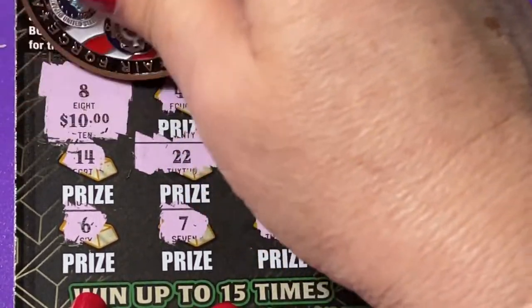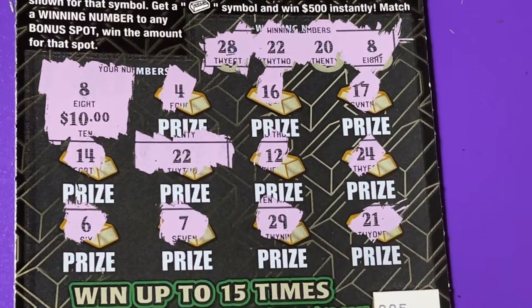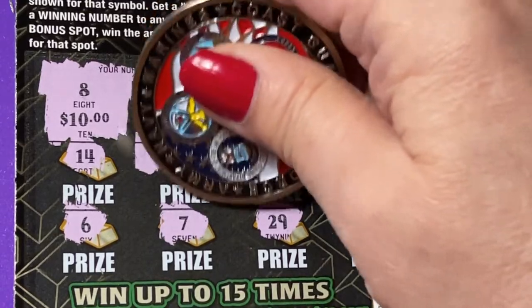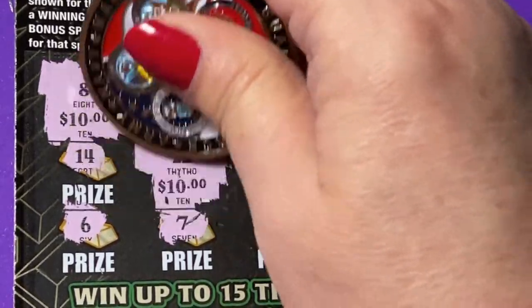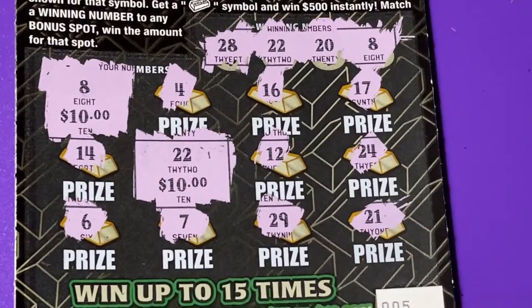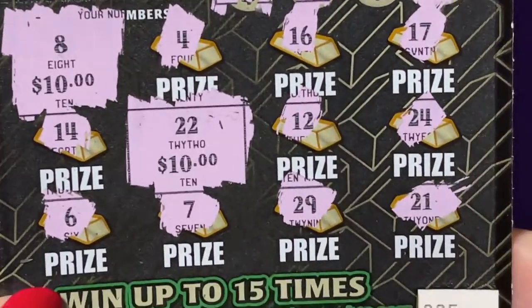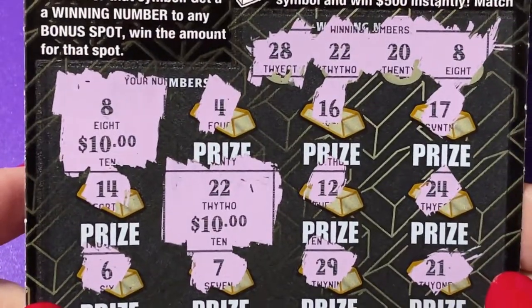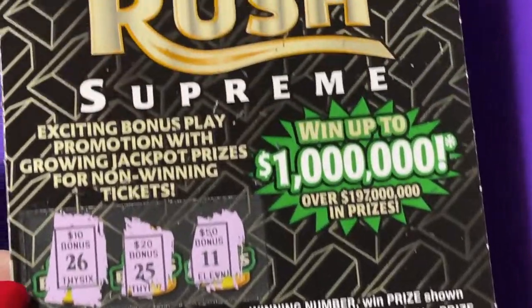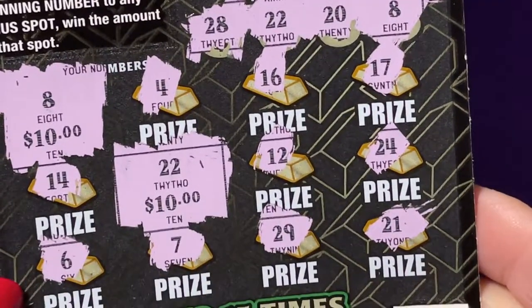$10 under number 8 — hey, that's double the ticket price, so that's pretty good! And under 22 we have $10 more. Wow, I wasn't expecting that — I thought we'd have a break even. We're doubling up! We have $20 back on this $5 ticket. Let's try the next ticket.